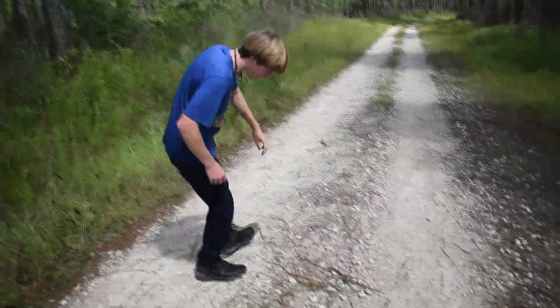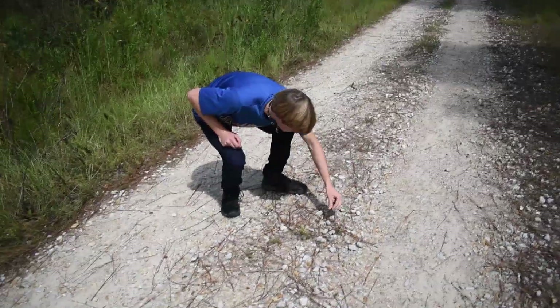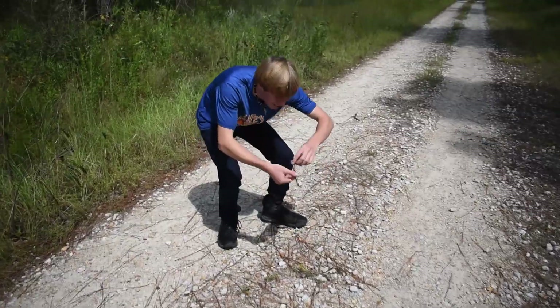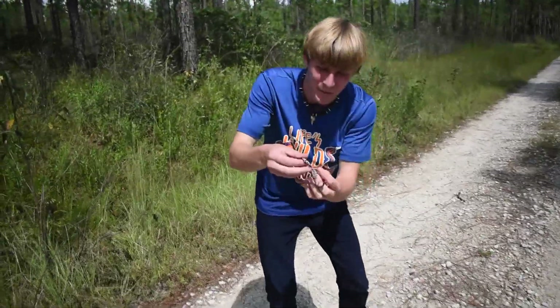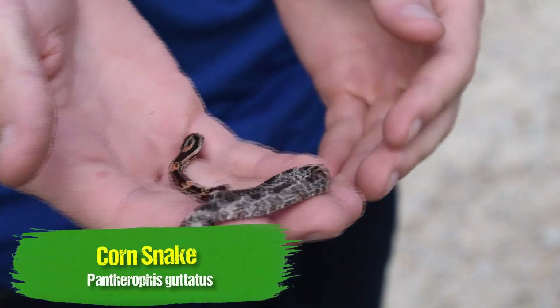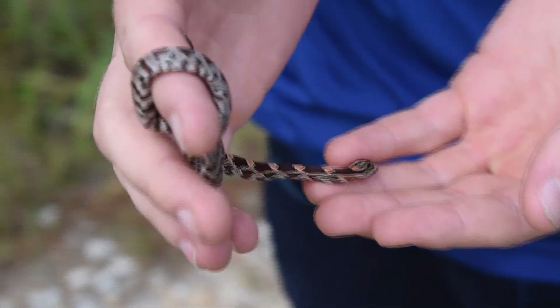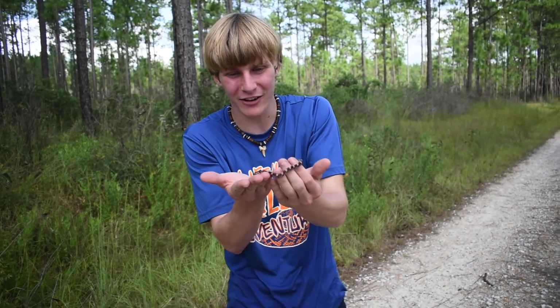It's a corn snake — I thought it was a rat snake. That is one of the coolest snakes you can find out here. That is a little baby corn snake. I've only found a couple of corn snakes out here in this area. He is beautiful. I love how they look when they're babies.